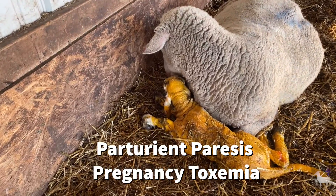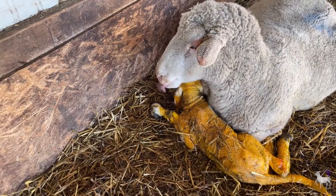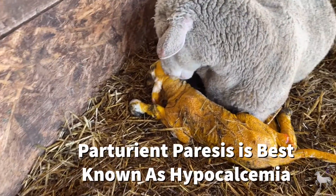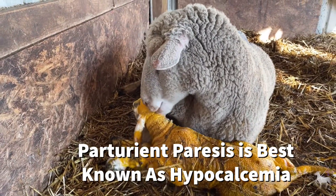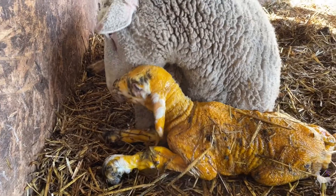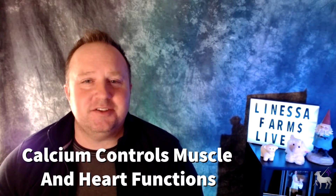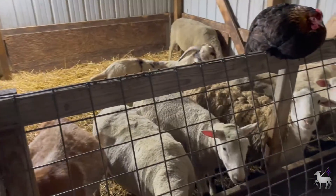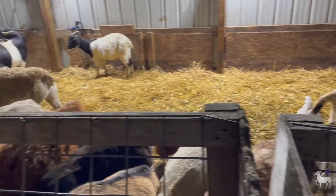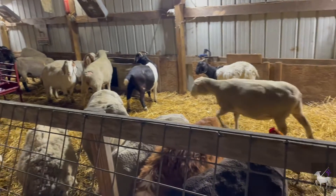These are perturient paresis and pregnancy toxemia. Perturient paresis you may know better as hypocalcemia — hypo meaning low and calcemia referring to the blood serum level of calcium. Calcium is very important in all bodies, including sheep and goats, because it helps control things like muscle contraction, heart rate, and all kinds of other things. So when calcium gets out of whack it causes lots of problems. Hypocalcemia is essentially caused by an imbalance of calcium and phosphorus in the sheep or goat's body, and this can result in muscle weakness and paralysis.